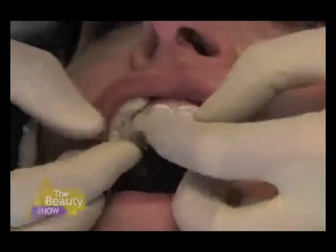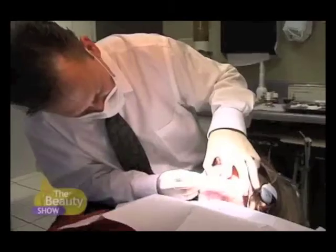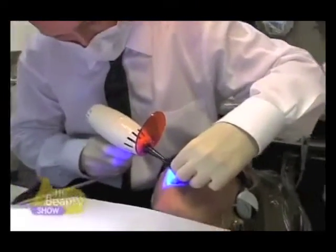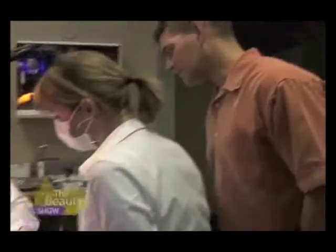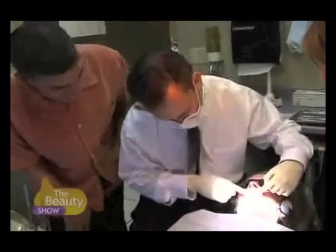Okay Barbara, now I'm just going to take off all the excess cement between your veneers, and this is going to allow you to floss. Once I light cure these with the UV light, these babies are in permanently. Her gums will just adapt to this, and she'll be able to floss and keep them clean. These things will be looking great in no time.